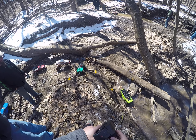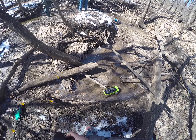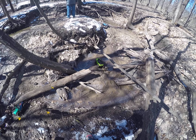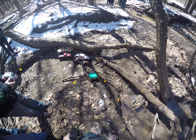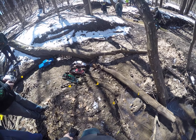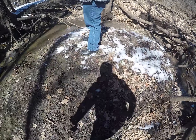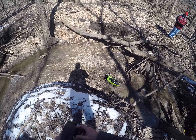There's no way I'm going up that. We're going up there. Oh, I gotta get down there.